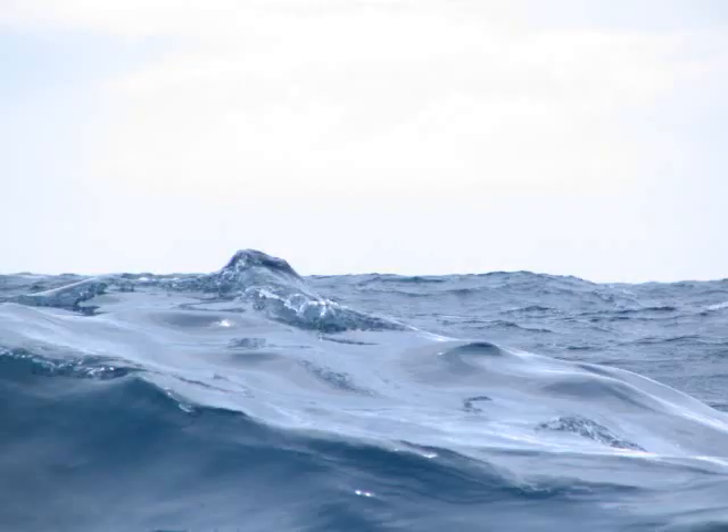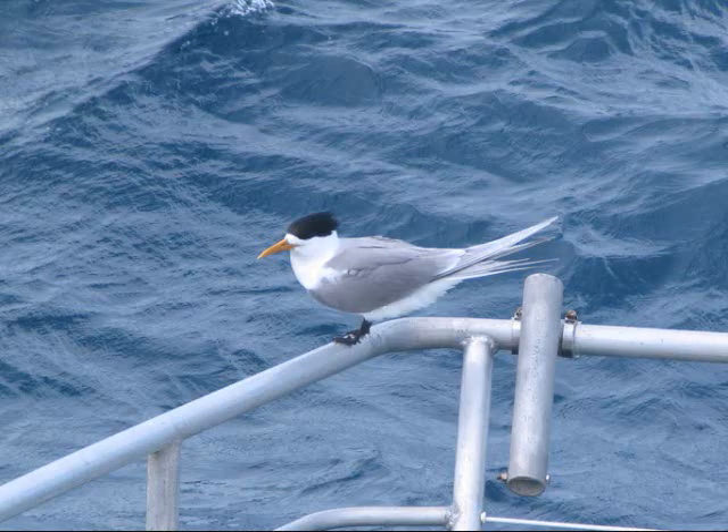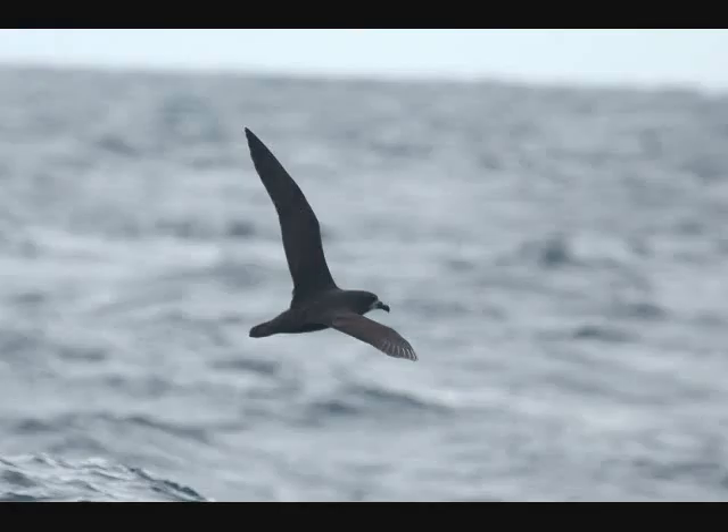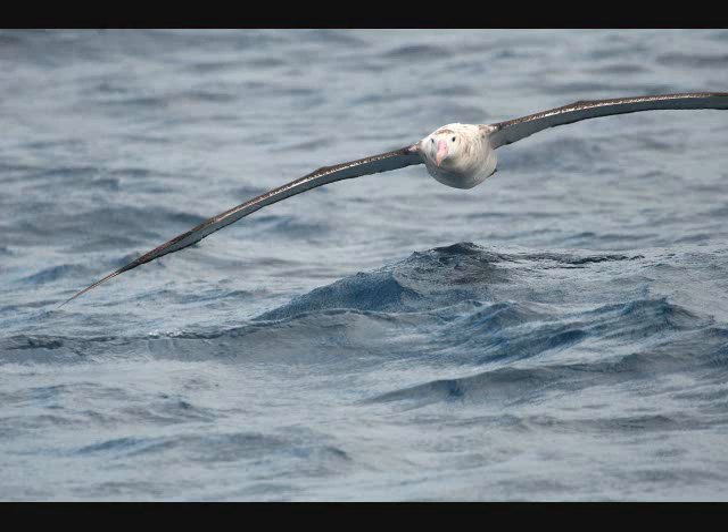We went on a pelagic trip out of Sydney Harbor. This is a picture of a surfacing humpback whale. And this is a crested tern resting on the front of the boat. And this is a picture of a wandering albatross. And this is a great-winged petrel. And this is a wandering albatross flying right at us.